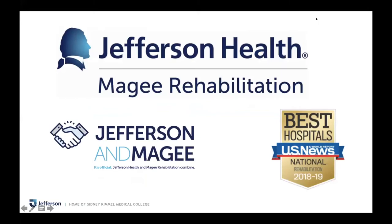Back in 2018, Jefferson and McGee formally merged. Previously, Jefferson and McGee had a close relationship through our model system database, but were actually different institutions. So in 2018, they officially merged.